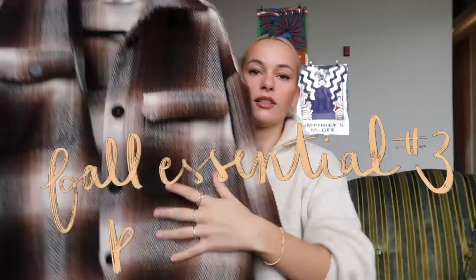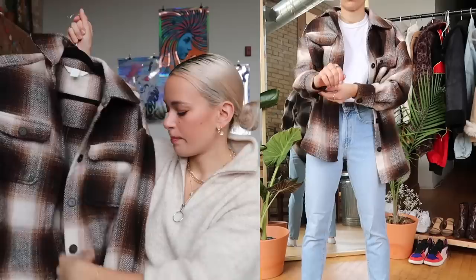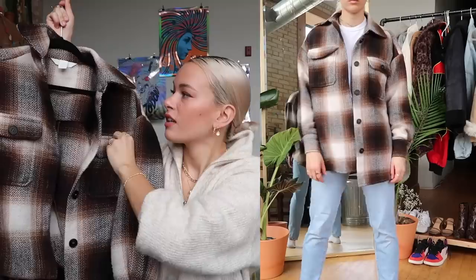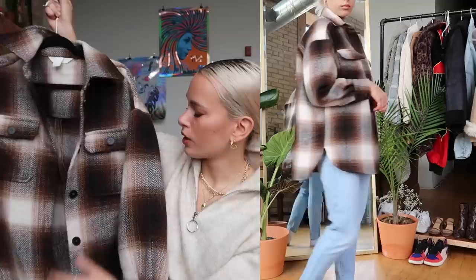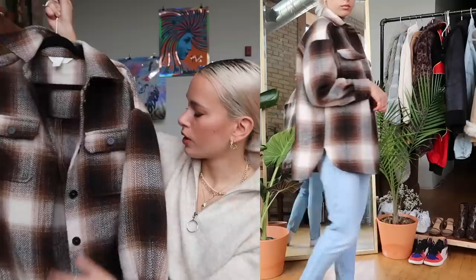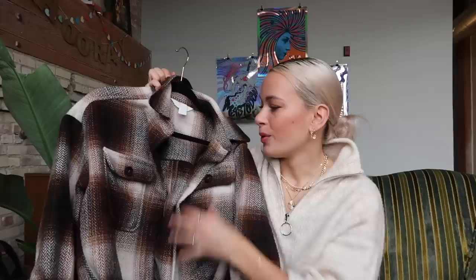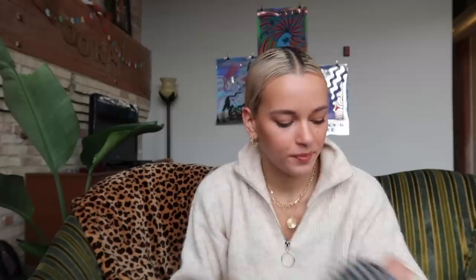Another fall wardrobe essential is this little plaid jacket — it's from H&M and it's their conscious line, so it's made more sustainably, which I love. These big 70s-inspired plaid jackets are so cozy and cute; you can throw it over jeans, sweatpants, or a hoodie. I got mine in a size small/medium and it's still super oversized. It is a little itchy at first, probably because it's more inexpensive, but if you wear a hoodie or long sleeve underneath you don't feel it. I still wear it all the time.